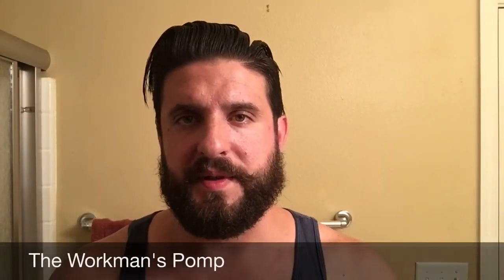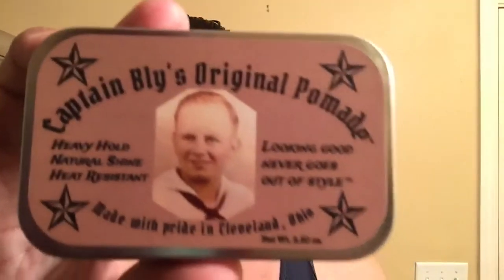Hey guys, it's Brandon, aka The Workman's Pomp, aka Mr. Steal Your Girl, and today I have some pomade reviews for you — Rosemary's Styling Pomade and Captain Bly's Original Pomade.